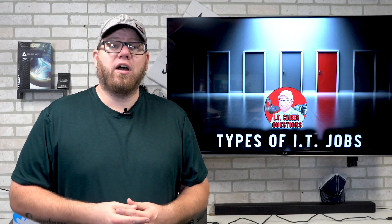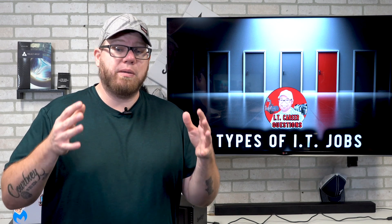Hey everyone, this is Zach Hill with IT Career Questions, and welcome back to the 'How to Get an Entry-Level Role in IT' training course. In this video we're going to be talking about the types of entry-level IT jobs that you should be paying attention to and applying for.